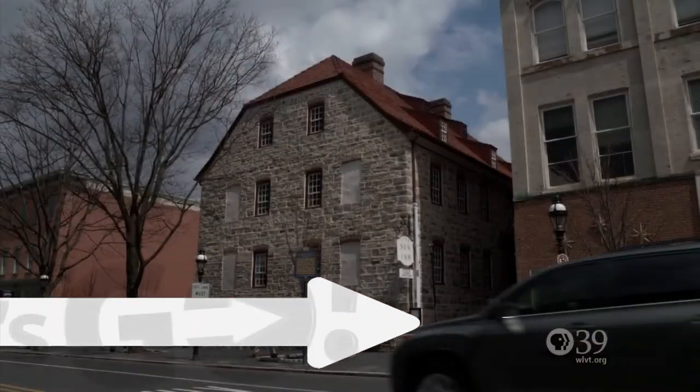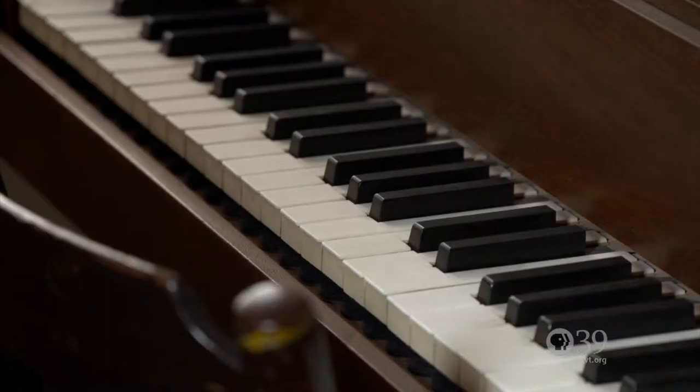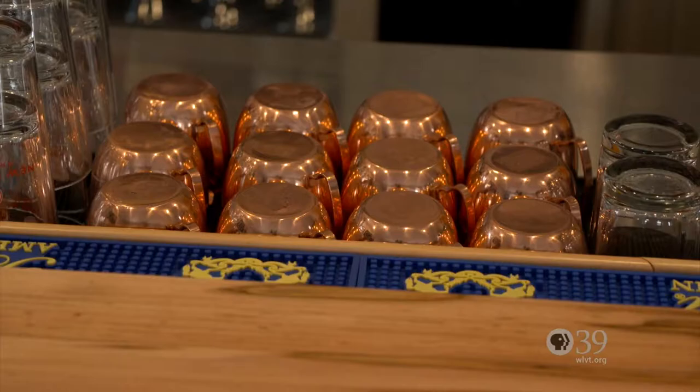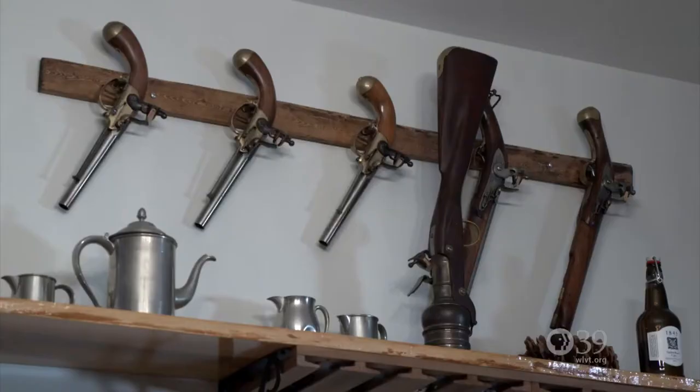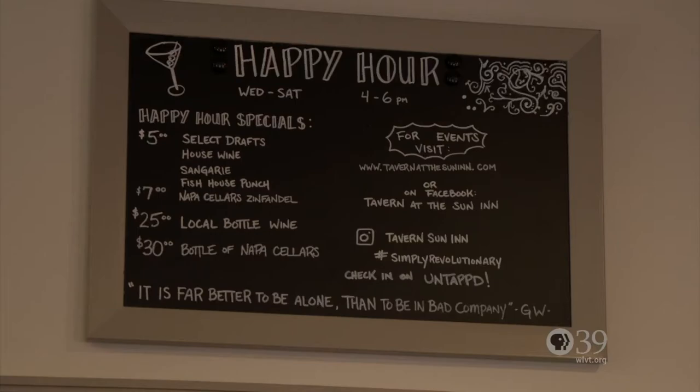Many a founding father enjoyed a cool libation at Bethlehem's Sun Inn. Now you can enjoy one too, right here at the Tavern at the Sun Inn. I stopped by to check it out and speak with author Mark Will Weber about presidential drinking. The tavern at the Sun Inn is exactly what it should be — a house of entertainment in the city of Bethlehem that reflects on the history of what was here while progressing into the modern age. They've got a museum in the building as well as a modern restaurant and bar, trying to make it the welcoming place a city tavern used to be back in the day.